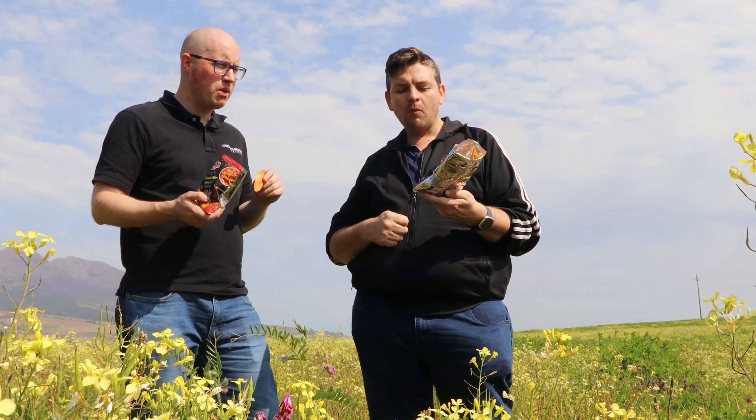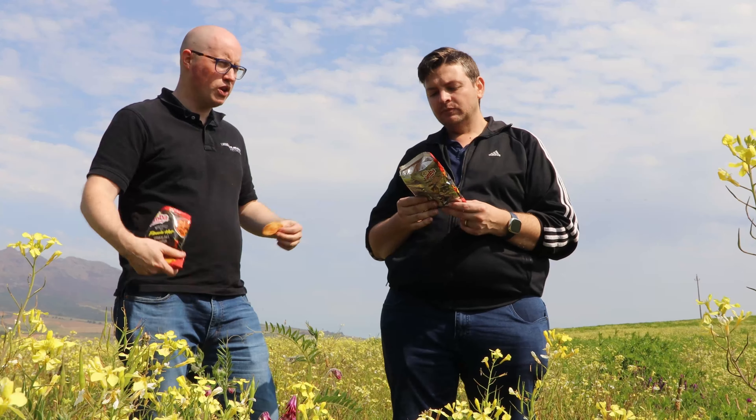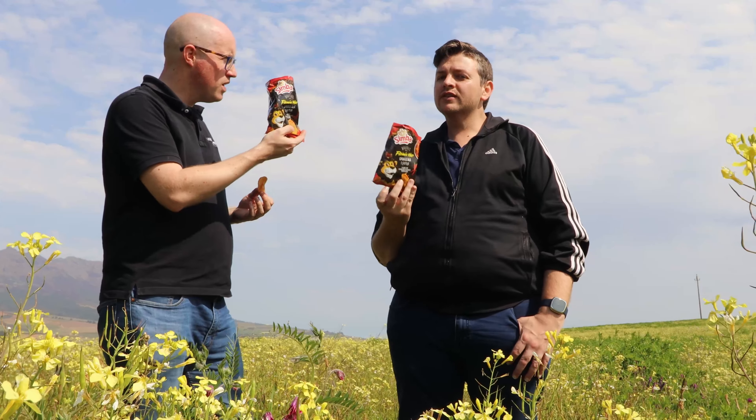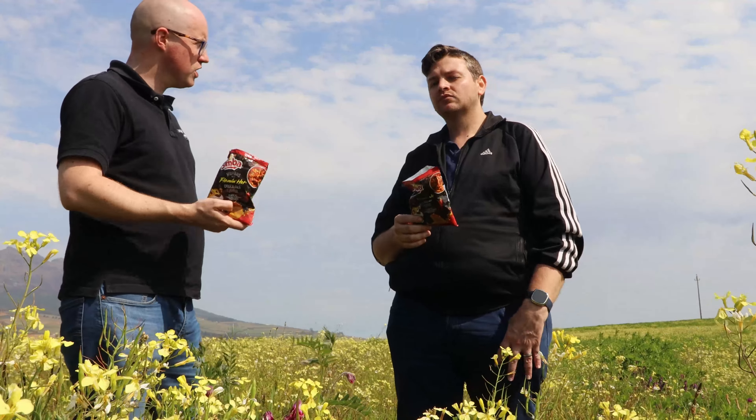I'm actually quite impressed with the Flaming Hot series from Simba so far. KFC was great, and people are using those chips to make crumbed chicken. Interesting to see if we can do crumbed chicken with this — we're going to do KFC crumbed air-fried chicken, and I think we must definitely do a Flaming Hot Chakalaka flavored crumbed chicken. Just going to do a bit of a comparison to see which one's going to be better.